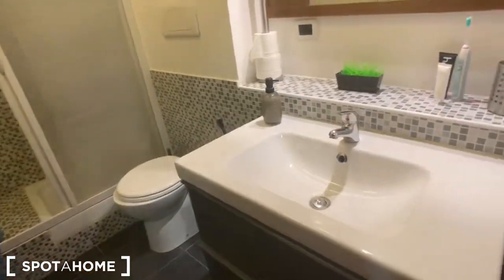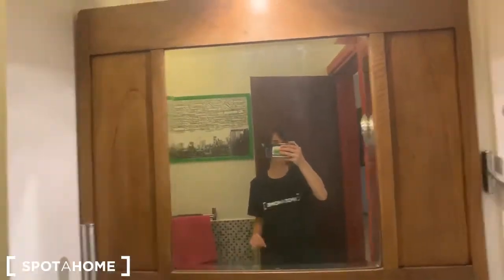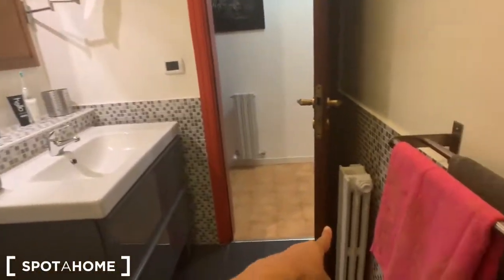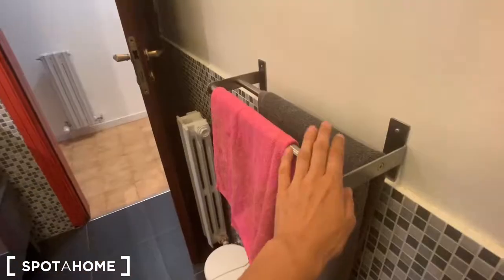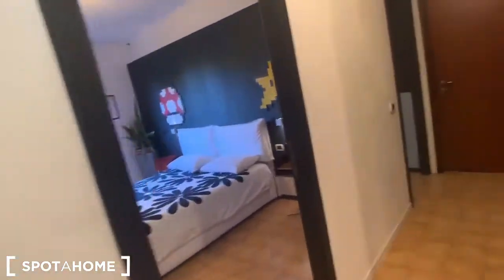Let's go ahead with bathroom two. In here we have the sink and the mirror — look at this, we have this other mirror as well. In here we have the toilet and the shower box. There's a tiny heating center where you can put your towels.